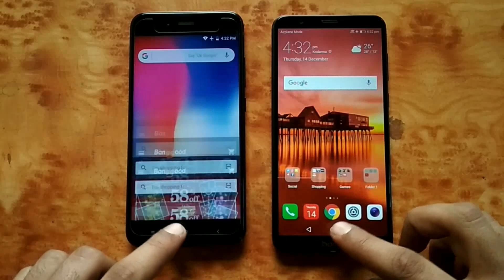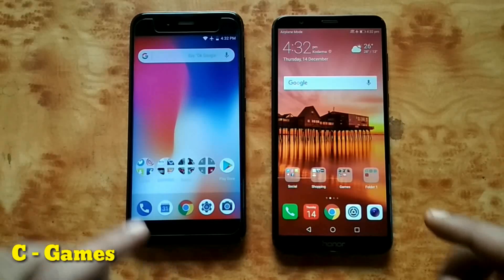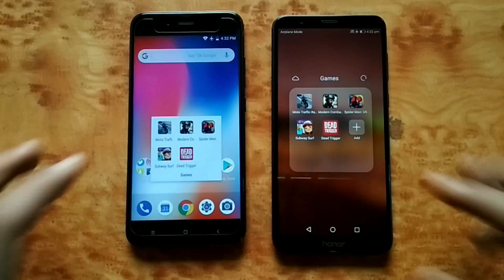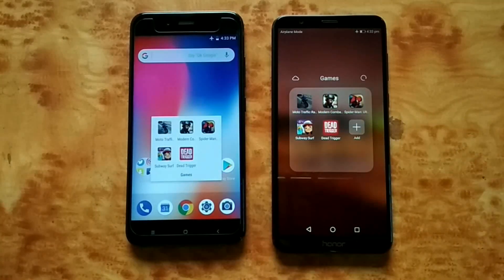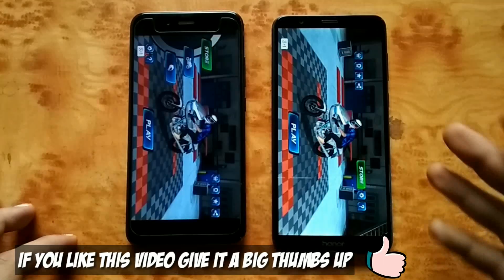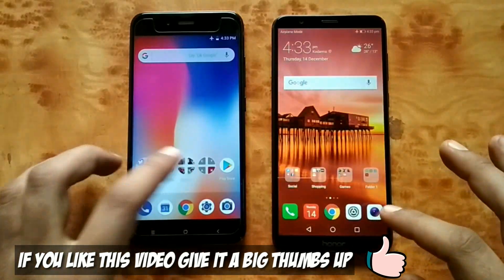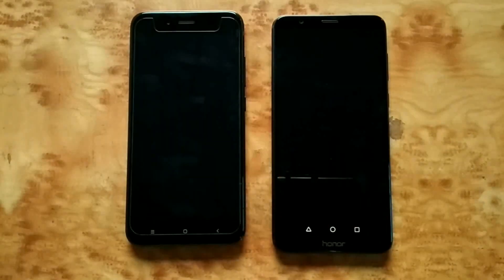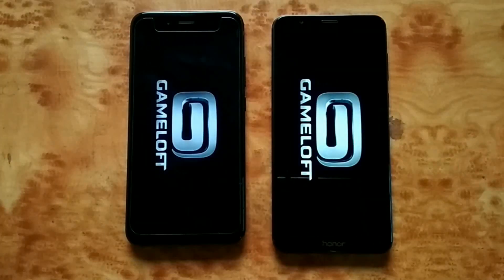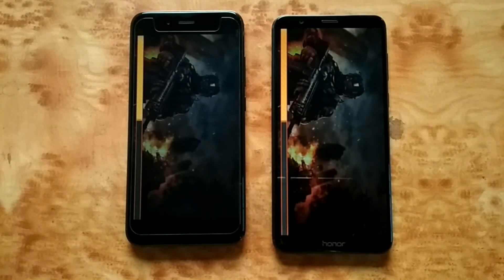Let's try some games — if this section is your favorite, let me know by liking this video. First game will be Moto Traffic Racer — here we go. It goes to Honor 7x, then Mi A1. Next is Modern Combat — it's a bit heavy game size-wise. Let's see, the loading bars are going like a parade — equal.